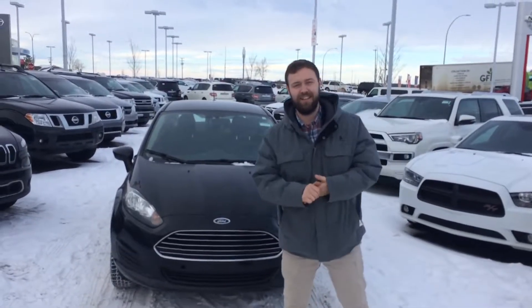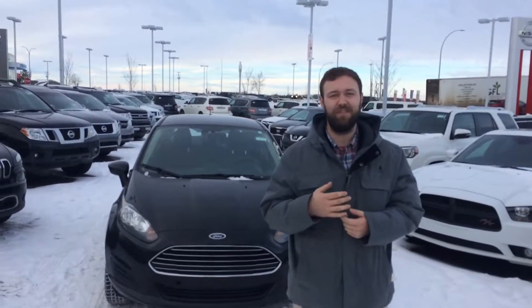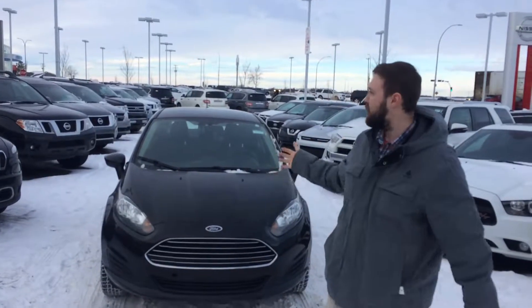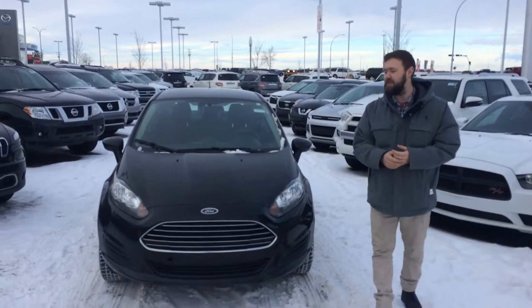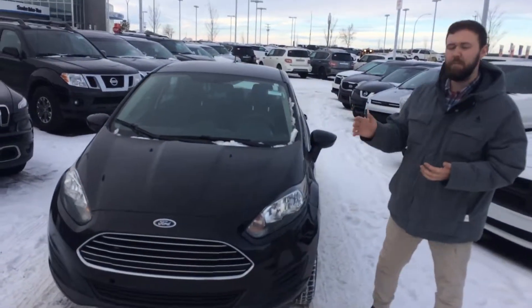Hey, good morning guys. Jesse here down in LA Nissan. I just want to quickly introduce myself, put a face with my name, and show you our 2015 Ford Fiesta. This is a 5-speed manual transmission.